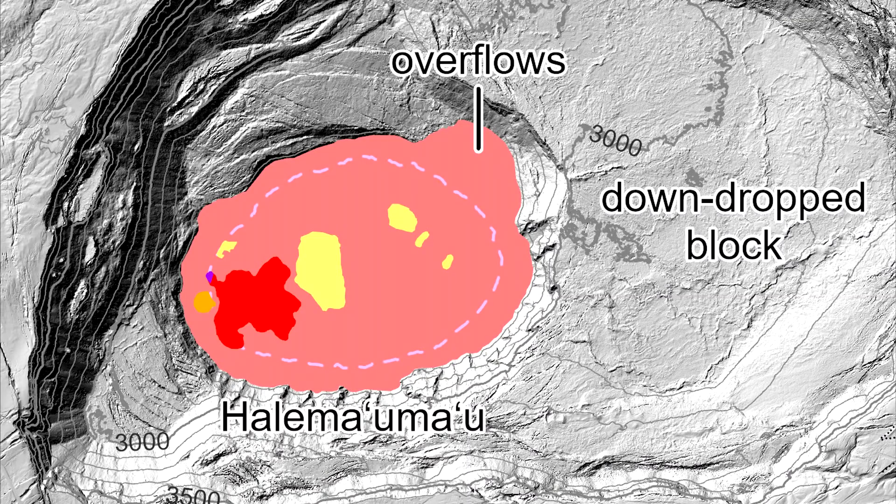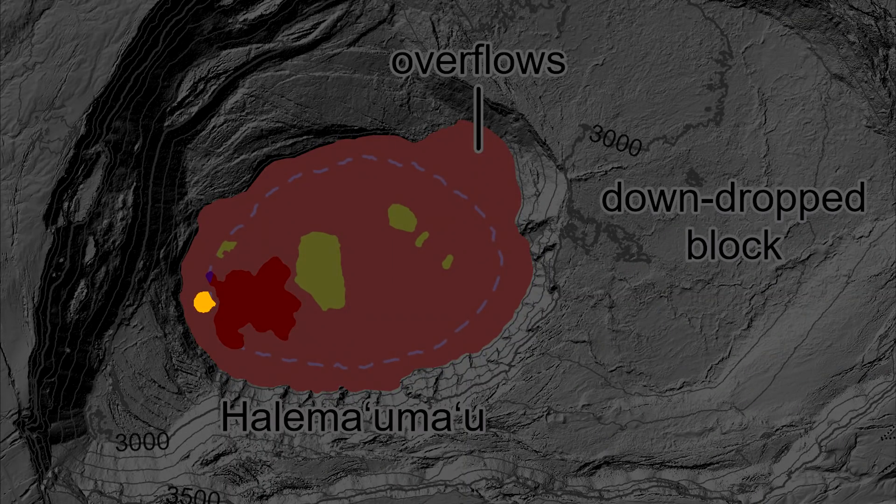One eruptive vent is intermittently active along the western edge of the lava lake. When this vent is effusing lava, it pours into the active portion of the lake, colored red on this map. During eruptive pauses, the only active lava is within a pond just north of the vent, colored dark purple on this map.